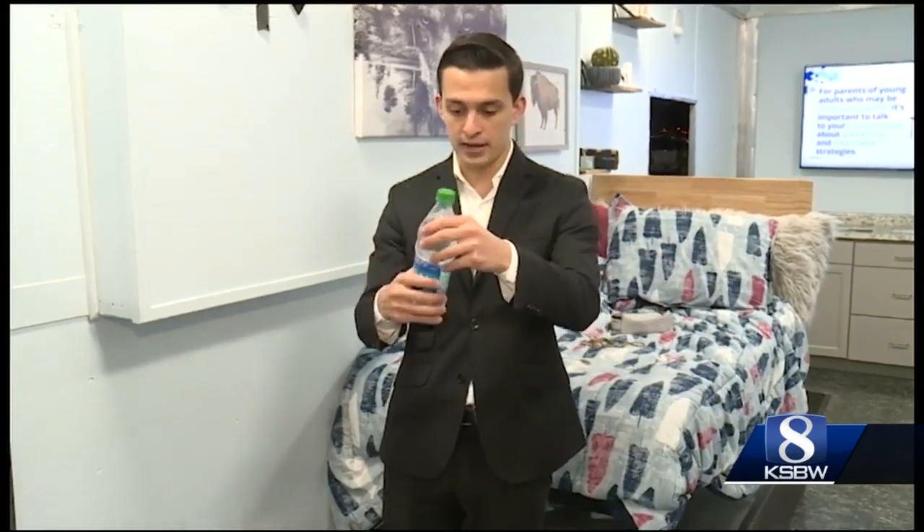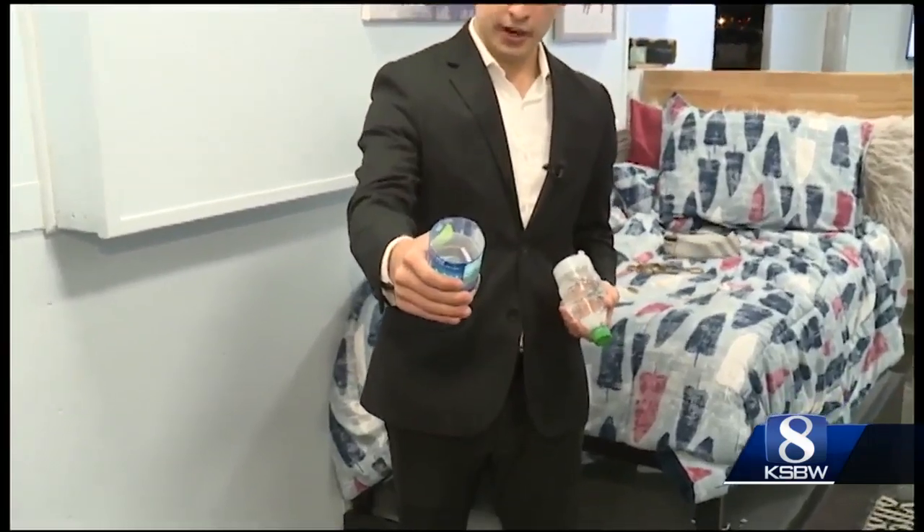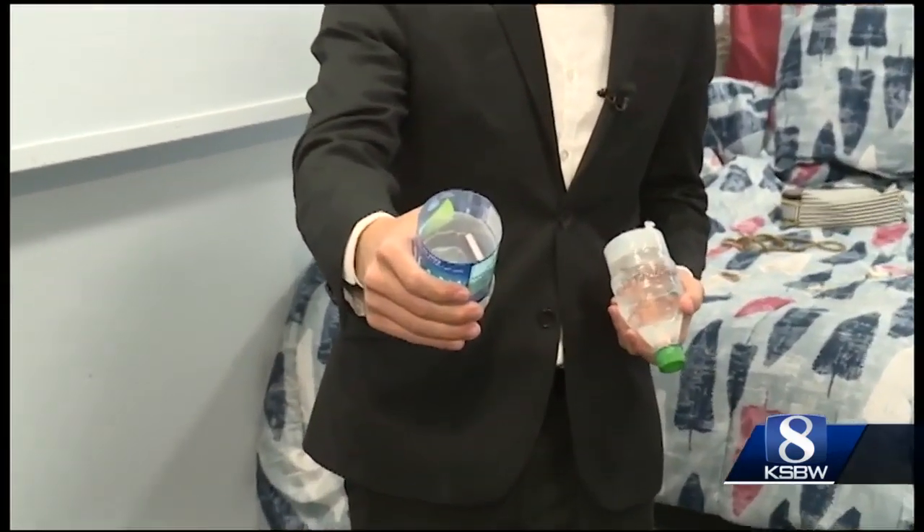Maybe the most unique item in this entire trailer is this water bottle — or at least it looks like just a water bottle. But if you twist it and pop that off, you find out inside it's so much more.